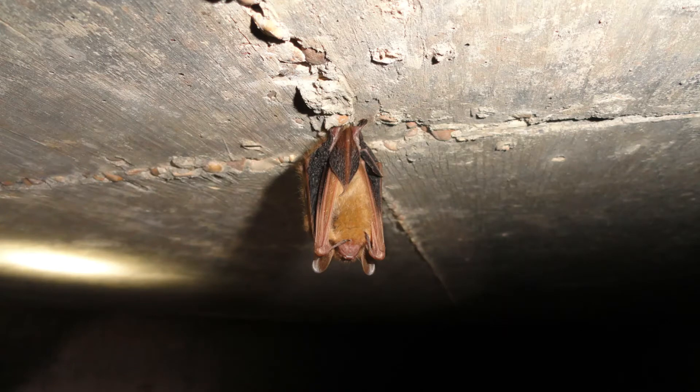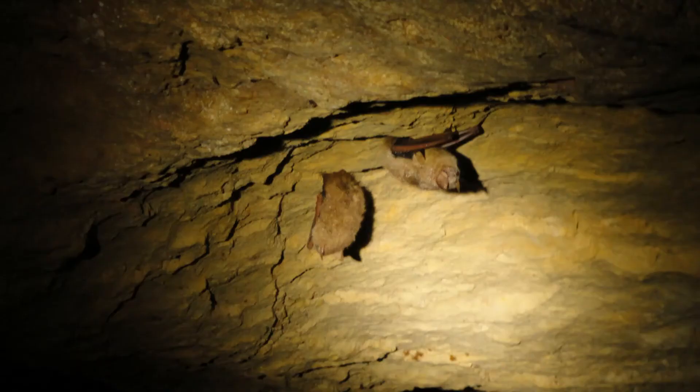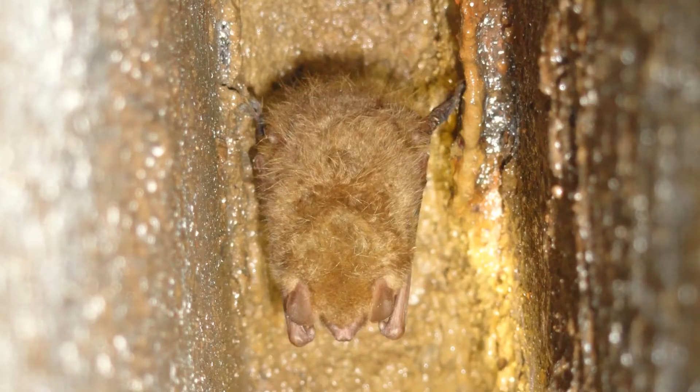In Mississippi, they typically enter these roosts in October and leave in April or May. However, throughout the winter they may rouse every week or two. During this time they may move locations within the roost and may even leave the roost for short periods to forage during a warm spell.